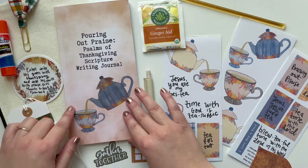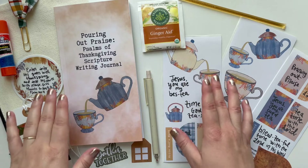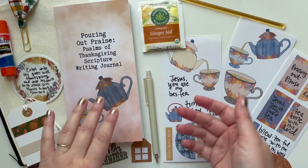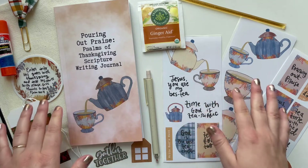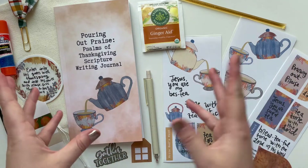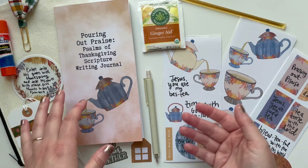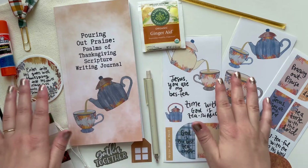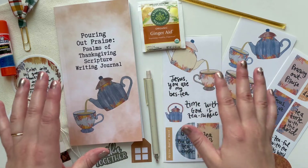I came up with this idea last year. In fall of 2021, I was putting together a gratitude scripture writing plan. I'll link that printable below if you want to pick that up. But as I was gathering and researching Bible verses about gratitude and praise and thankfulness, I realized there are so many in the book of Psalms specifically.